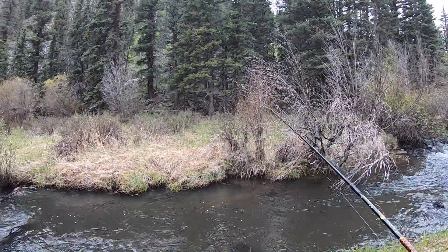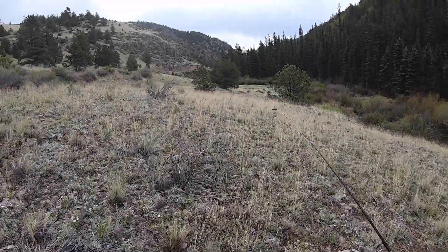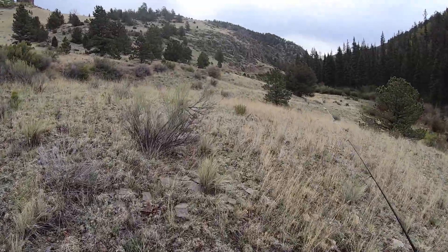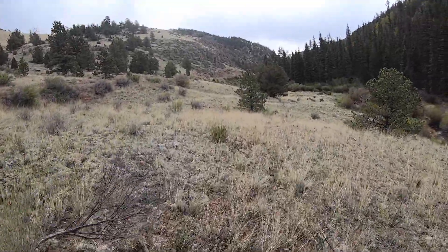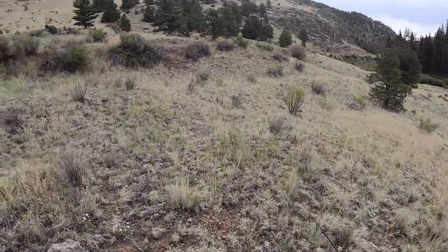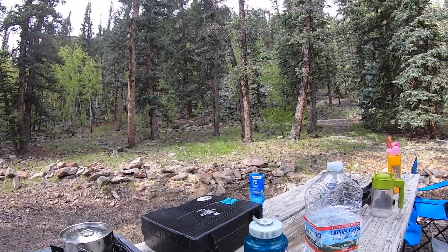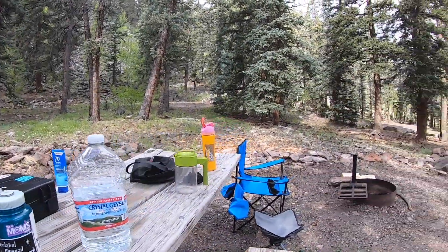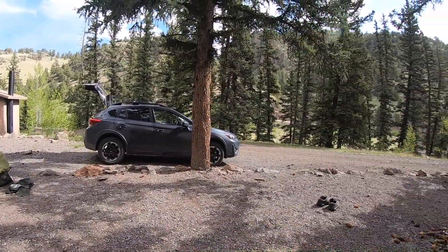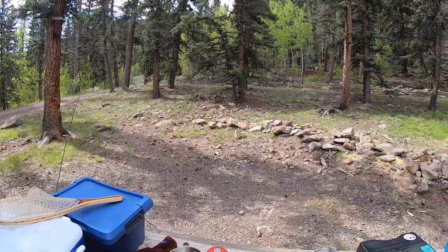That was a nice little morning adventure while we're camping and Rachel's sleeping. I got a nice healthy amount of brown trout — I don't know how many exactly I caught, probably like eight or nine maybe. I'll see you next time.